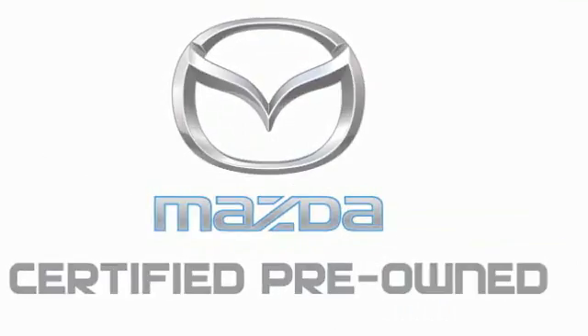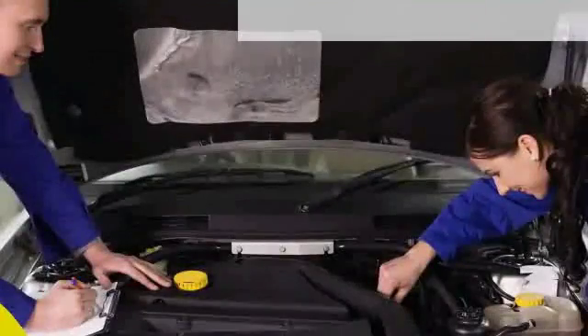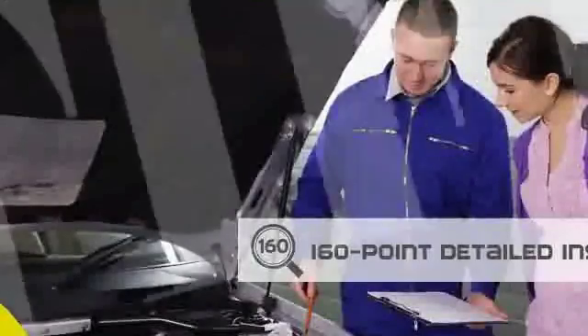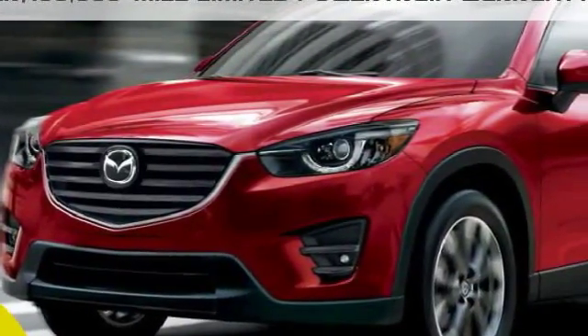Mazda certified pre-owned vehicles provide you the peace of mind and confidence in the vehicle that you're driving. A thorough 160-point detailed inspection conducted by a Mazda certified technician ensures that the vehicle has been properly reviewed. Mazda certified means that you have a seven-year, 100,000-mile powertrain warranty,